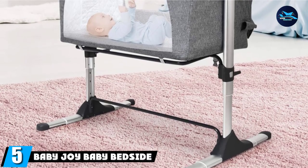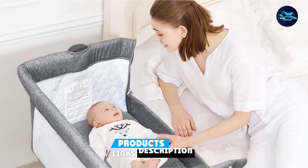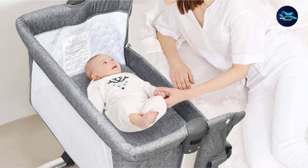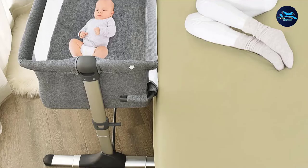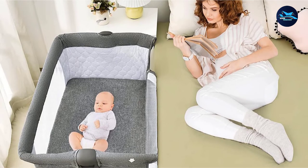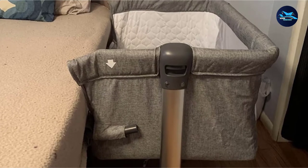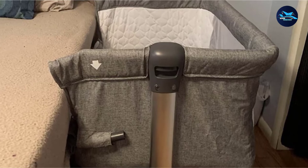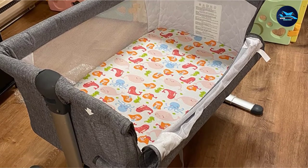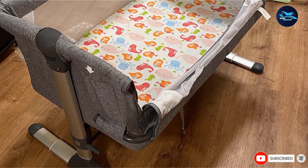Number 5 is the Baby JOY Baby Bedside Sleeper. It's very lightweight and easy to install, and you can carry it in a bag to just about anywhere. The dimensions are 33.5 x 22.5 x 15 inches, and it features 4 height adjustable settings from 67 cm to 86 cm. It is easy to attach to the bed and sofa with 2 straps, and the sidewalls are made of breathable mesh. The mattress is easily removable and washable, and it has a detachable sidebar so you can reach and nurse your baby anytime.